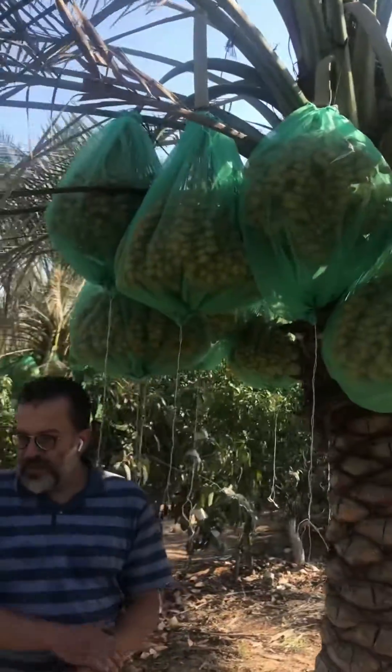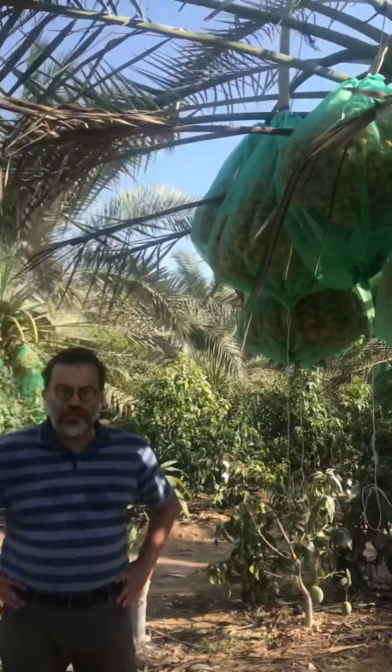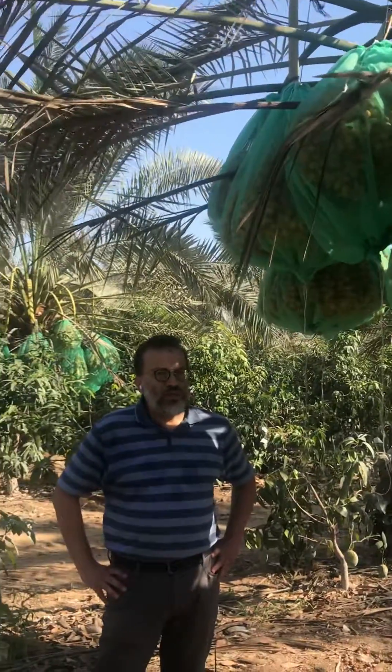Production this year of palm trees was averaging 500 kg per palm, up to 700 kg in some areas of the farm.